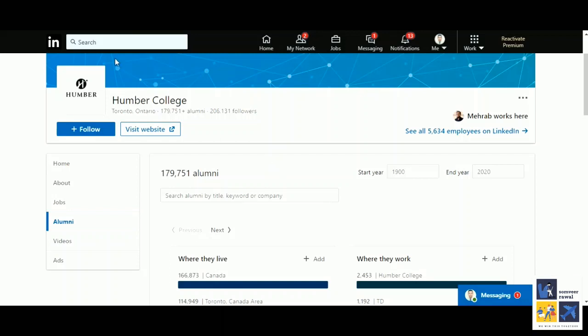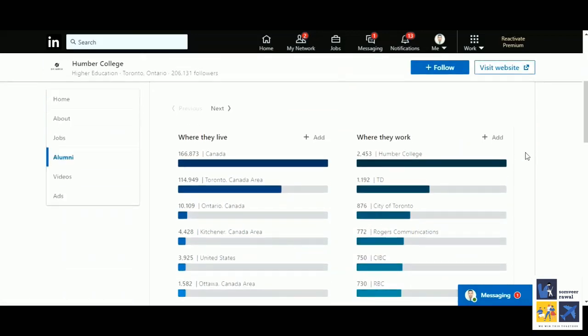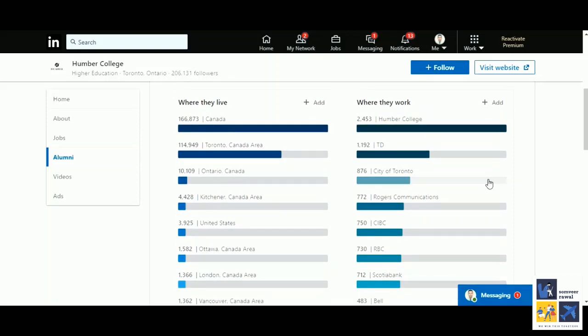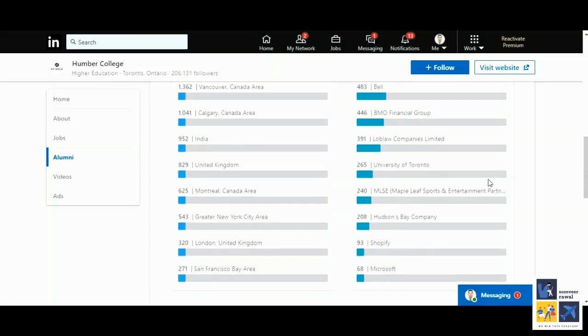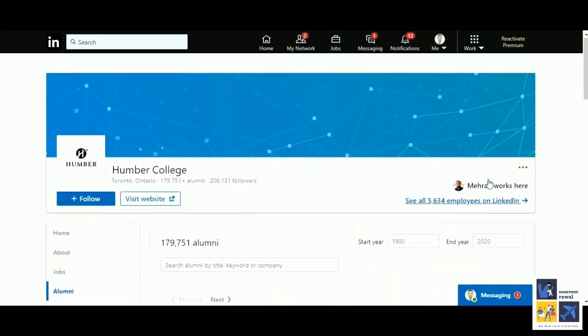You go to the college, search for that college in the search tab, then click on alumni. You can find where they live and where they work. For example from Humber College, people who work at Humber College itself are 2,453; TD has 1,192; City of Toronto; Rogers Communications; CIBC; RBC. This way you can find out where the people who have passed out from the college you have chosen are working.